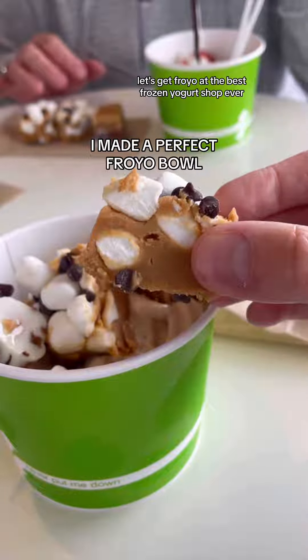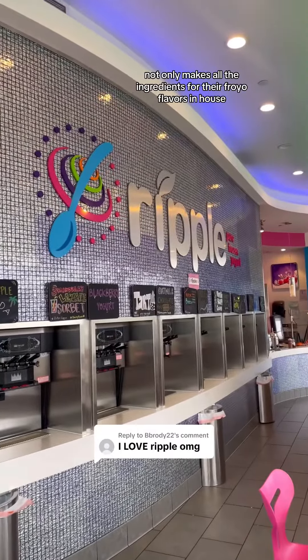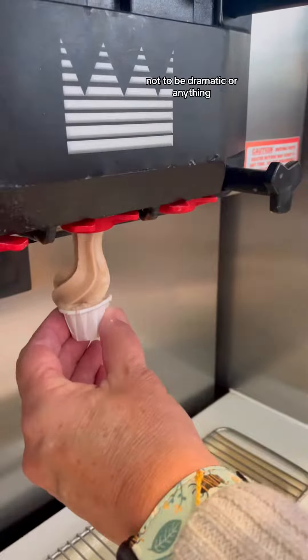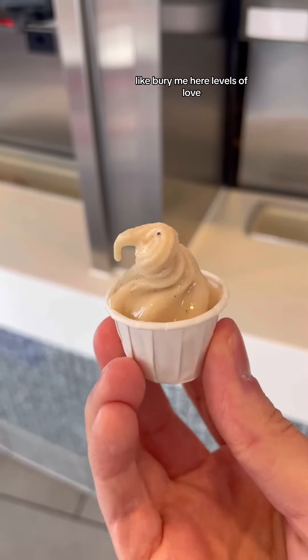Let's get fro-yo at the best frozen yogurt shop ever. This fro-yo shop not only makes all the ingredients for their fro-yo flavors in-house, but they make so many amazing homemade toppings, it's unreal. Not to be dramatic or anything, but this might be my favorite place on earth. Like, bury me here levels of love.